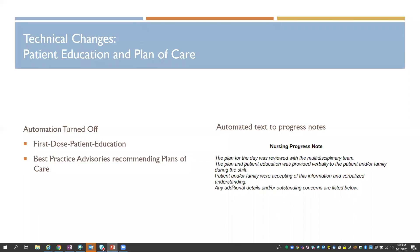So we decided to turn off this automation and give staff a reprieve from having to document to this level of detail. While turning that automation off, we added text to our nursing progress notes that served as an attestation that the plan of care was reviewed with the patient or family, the patient was educated, and it provided space for staff to add any additional details as warranted.